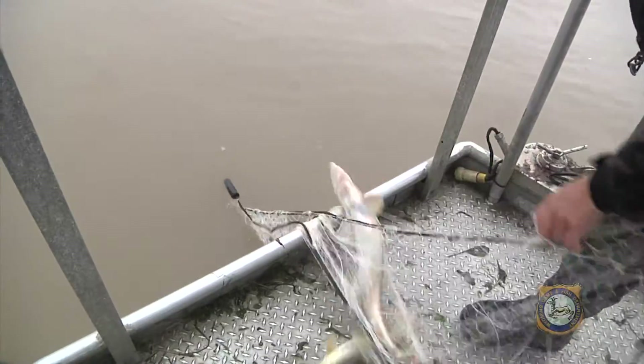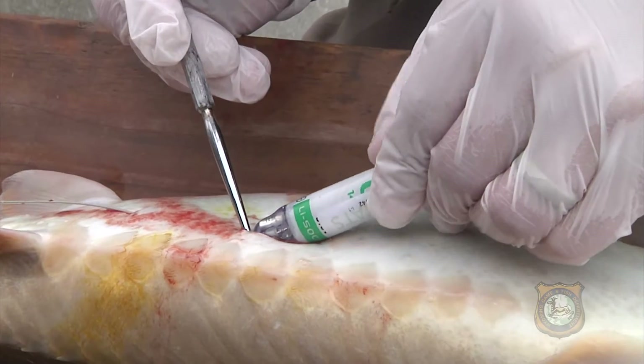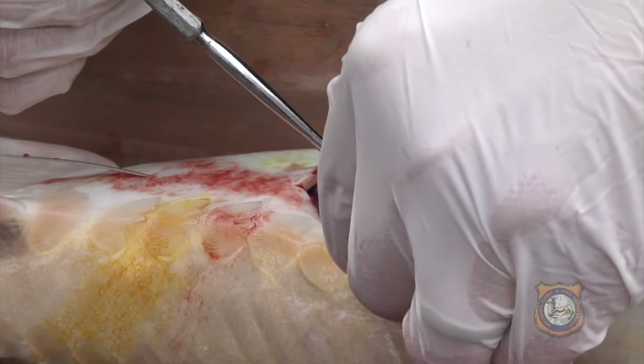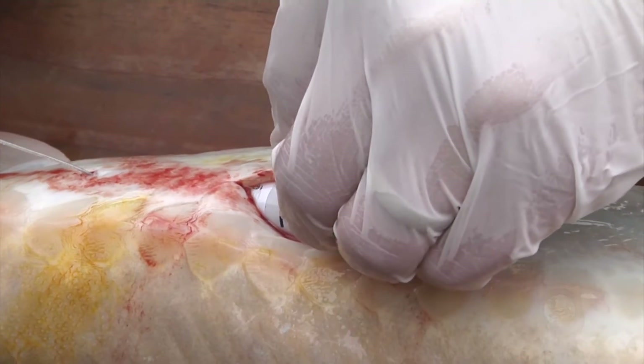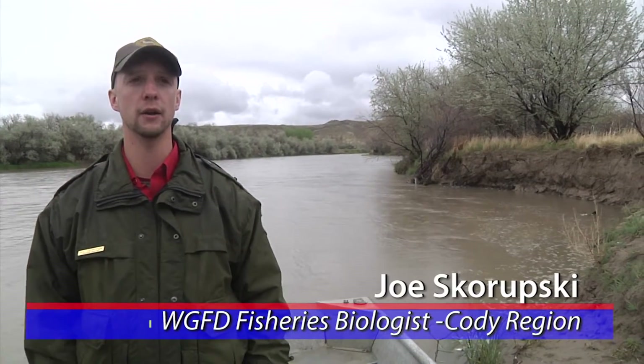Cody fisheries biologist Joe Skoropsky says placing radio transmitters in sturgeon helps biologists learn where the fish are spawning. "What we're doing is placing them in the fish, tracking them to where they are potentially spawning right around the end of June. Seeing whether or not they are truly spawning — whether they have flowing milk or eggs — and then we will continue to track them to see if they're holding in that area, which is all indications that they are spawning in the area."